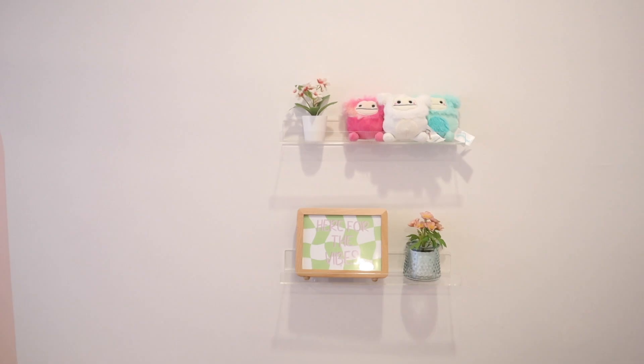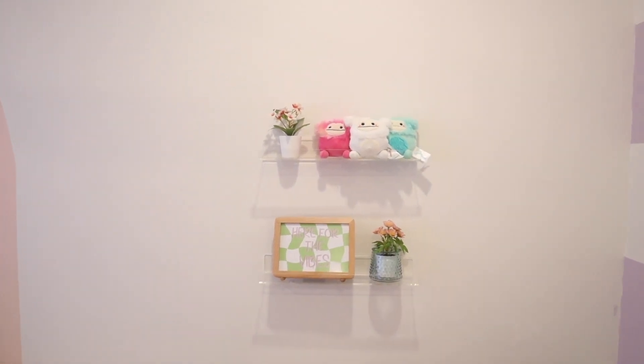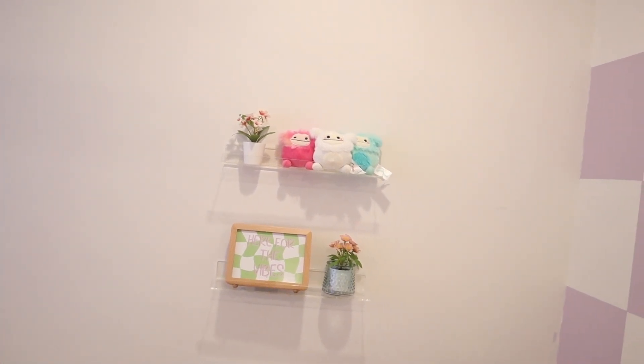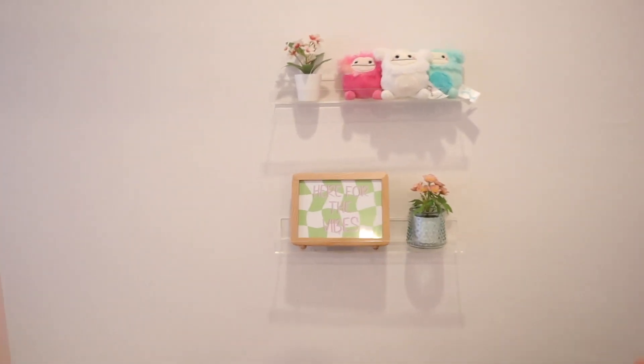Over here the acrylic shelves are pretty small — I should have got the 22-inch — but they're from Amazon. The Squishmallows are from Superstore, Save on Foods, and Save on Foods again, I believe. The white one's from Superstore.